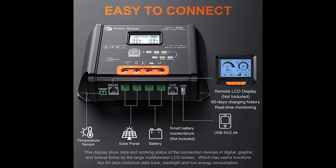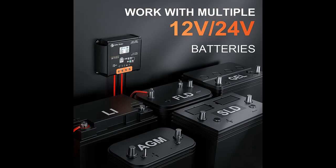Why choose the Alto Solar 20A 12-24V MPPT Solar Charge Controller? Next, we introduce some reasons why you should choose it.